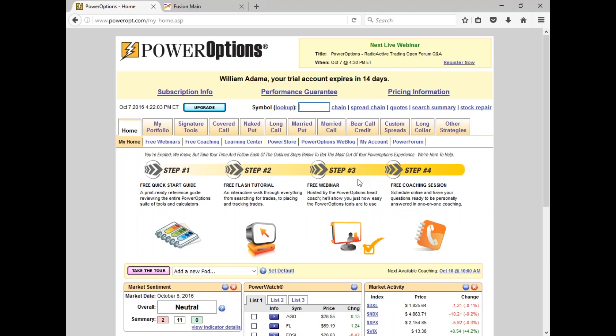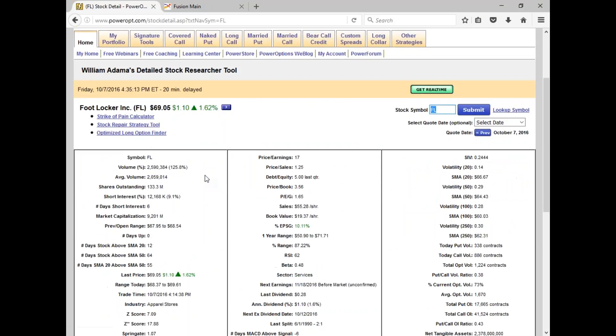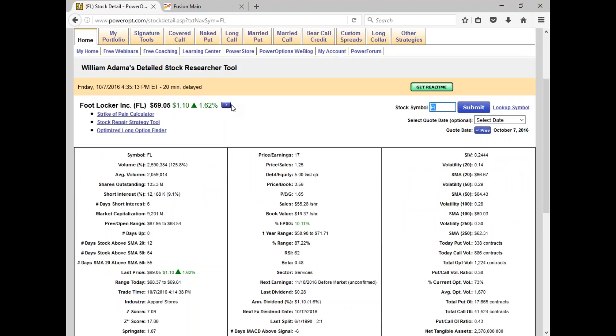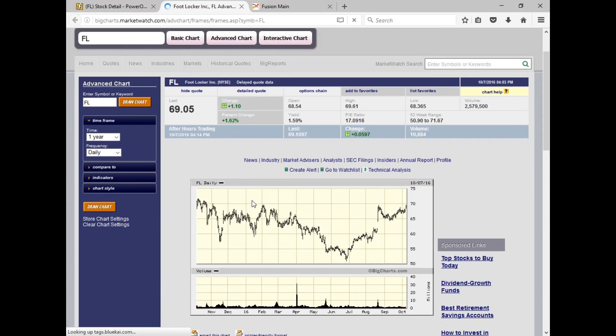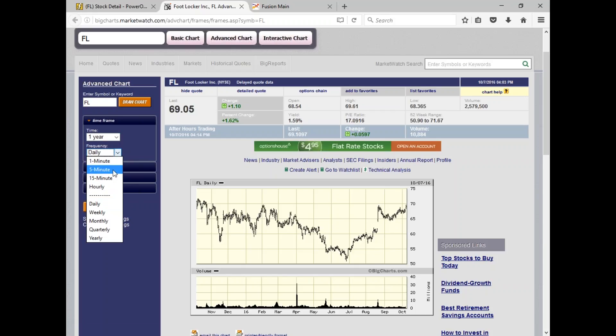On PowerOptions, let me go to Foot Locker today. I'll go to the quotes page and use the 'more information' button to go to BigCharts. BigCharts will allow you to use charting — of course you might have your own charting system. I'm not an expert at swing trading; I don't look at daily charts for a particular stock because that's not how I trade, but you can customize this.